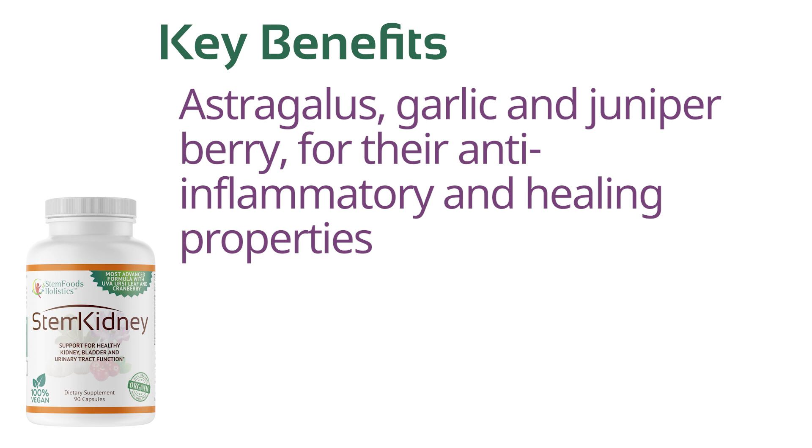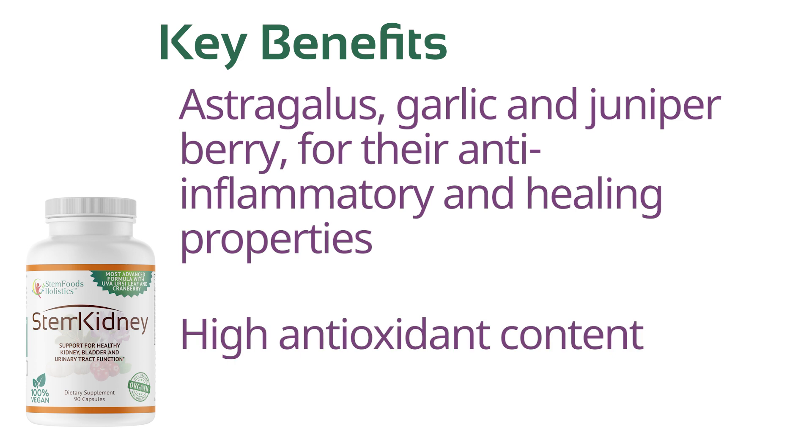Additional ingredients include astragalus, garlic, and juniper berry, chosen for their anti-inflammatory and healing properties and high antioxidant content.